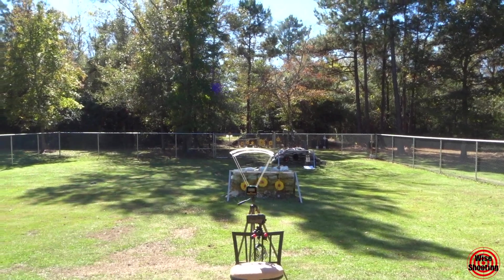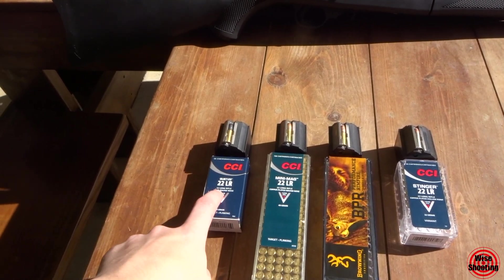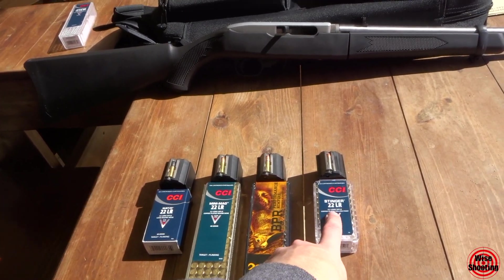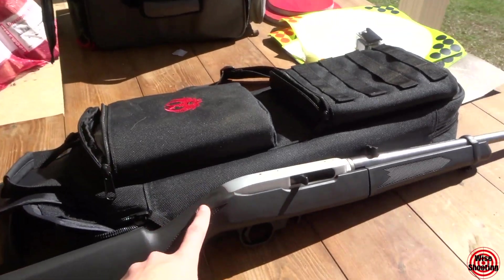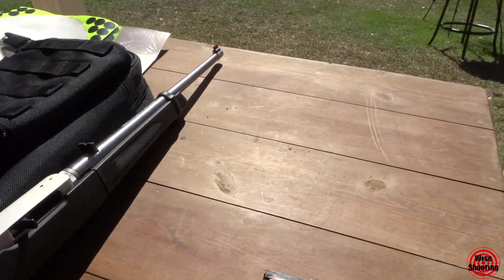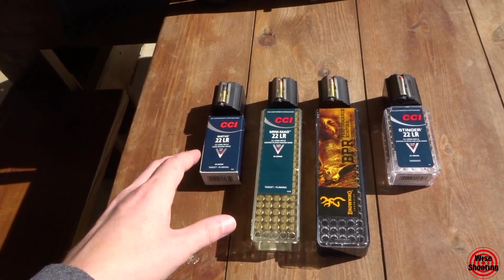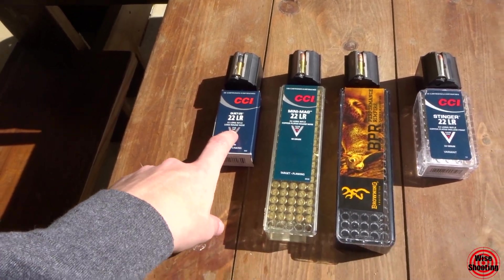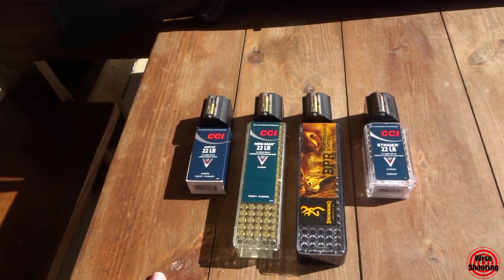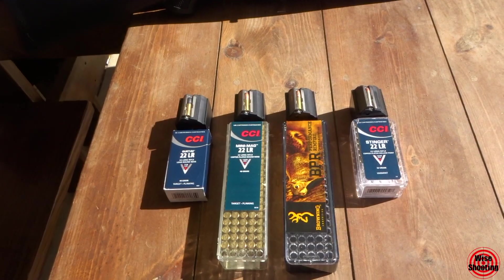Today's video is going to be a little bit different. We have the chronograph out and we have four different .22s here: some CCI Quiet, CCI Mini Mags, Browning, and some CCI Stingers. We're going to be shooting them out of this Ruger 10-22 takedown with the new high-vis sights on it. We want to see how close we can get to the velocities listed on the boxes, knowing that a lot of conditions come into play with bullet velocity.